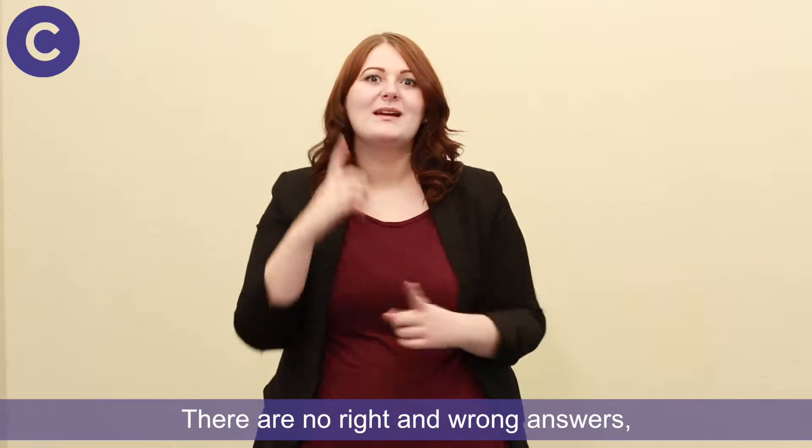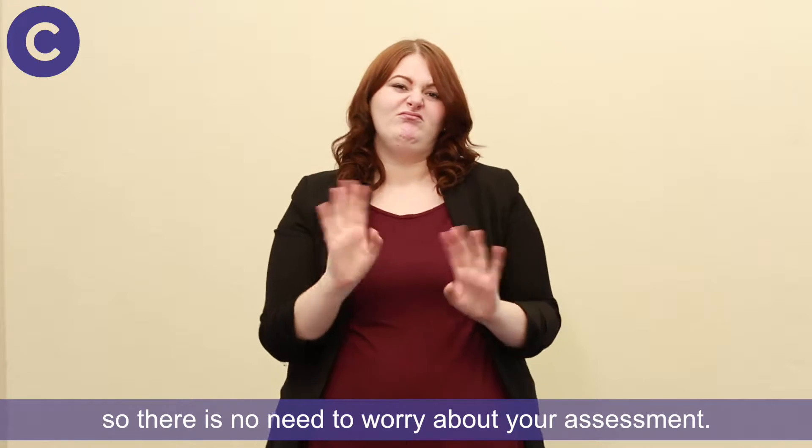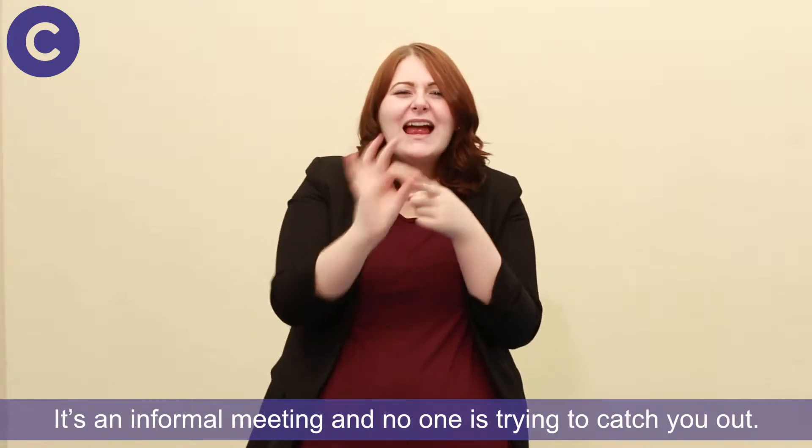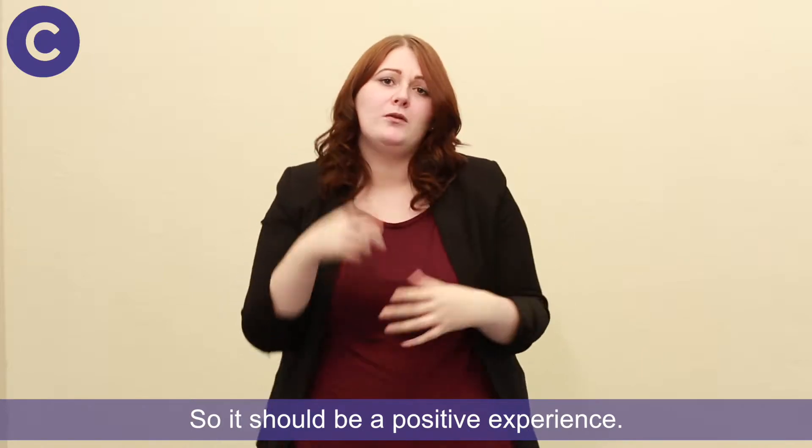There are no right and wrong answers, and it isn't like an exam or job interview, so there is no need to worry about your assessment. It is an informal meeting and no one is trying to catch you out, so it should be a positive experience.